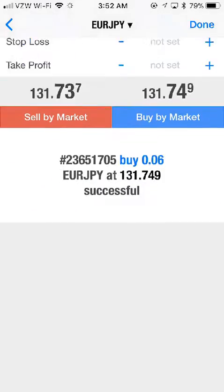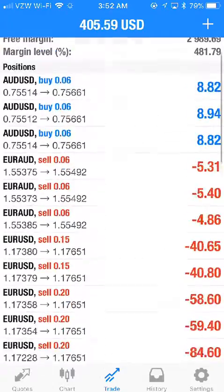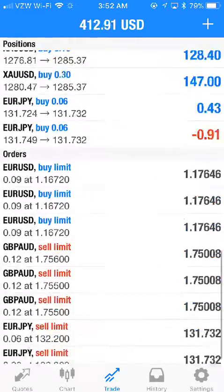The EUR/JPY trade we just entered is also doing well. I'm going to take another little risk and enter that trade again to see if I can ride it up and grow this account to a bigger dollar amount.